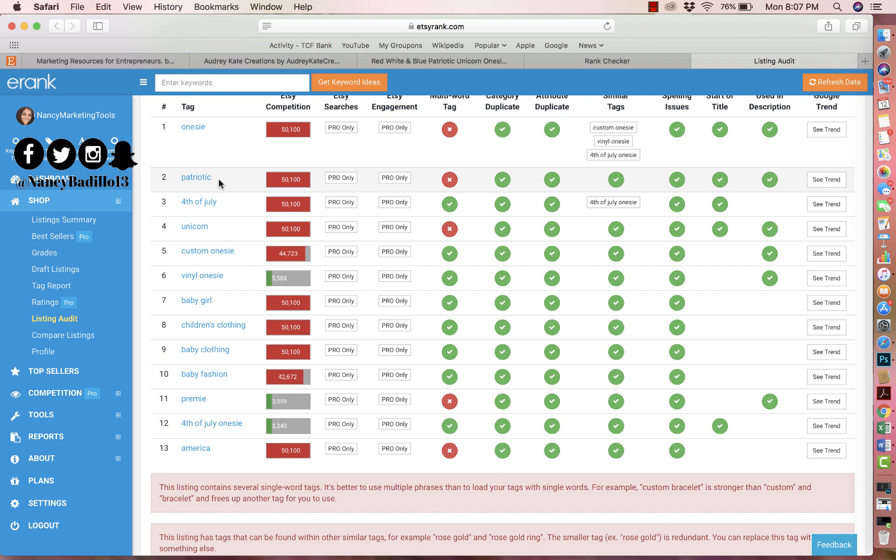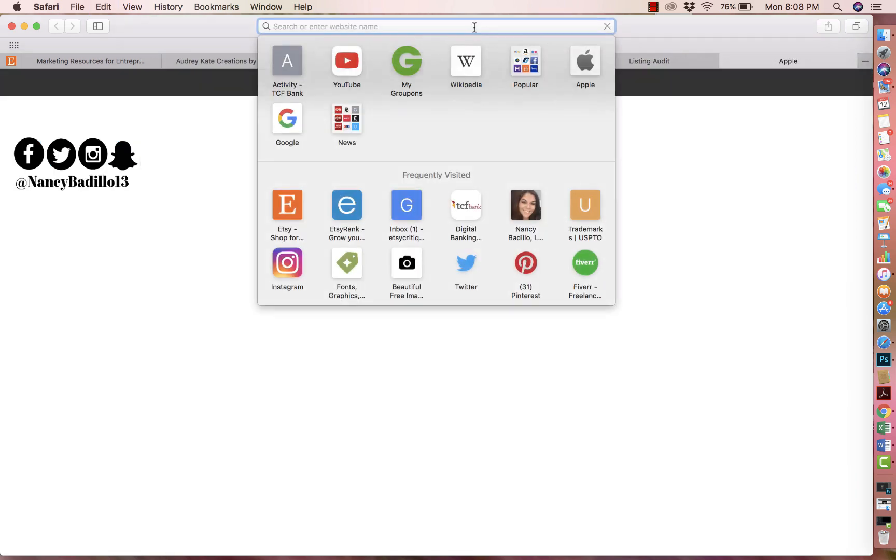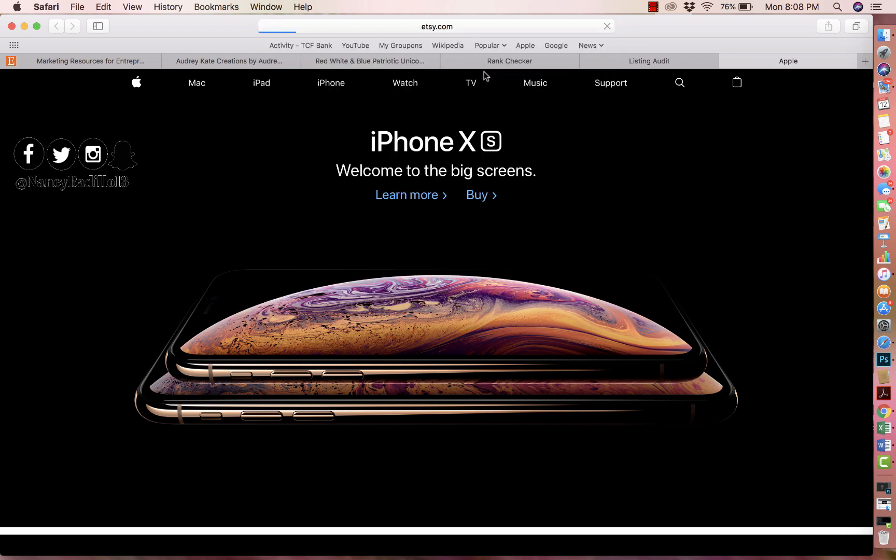What happens when your keywords are too broad is that you might get a lot of views and impressions but not sales, because you're showing your products to people who are not interested in buying. You want to make sure that when you're using tags, you're targeting your specific persona — people who will actually be interested in buying this onesie. If you ever run ads on Etsy, broad tags will waste your money because those ads show to people based on the tags you picked.